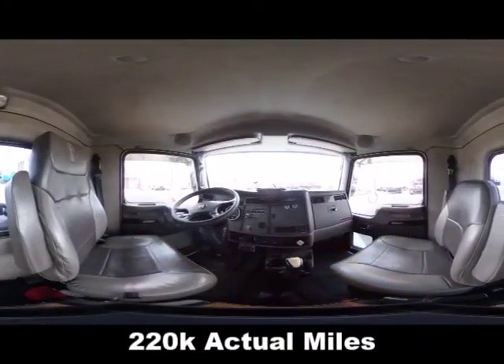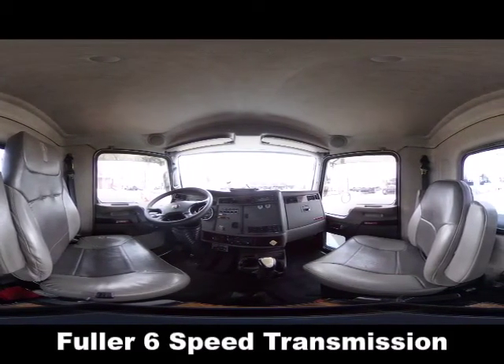220,000 actual miles, Fuller 6-speed transmission.